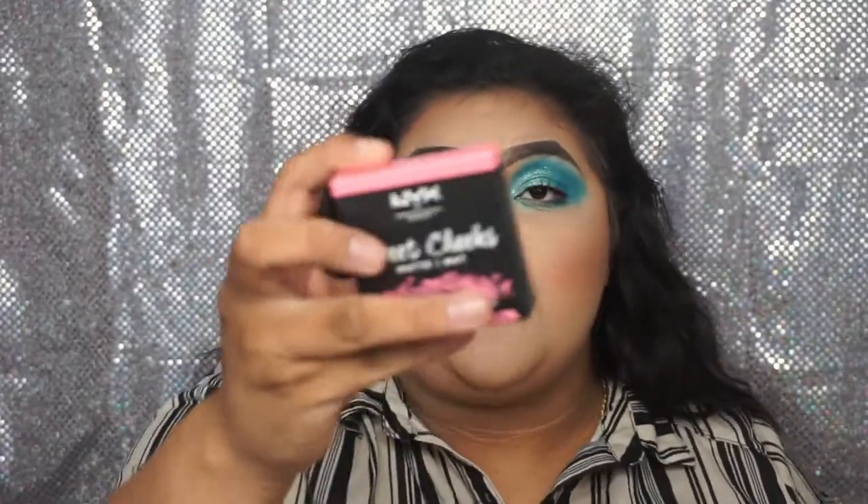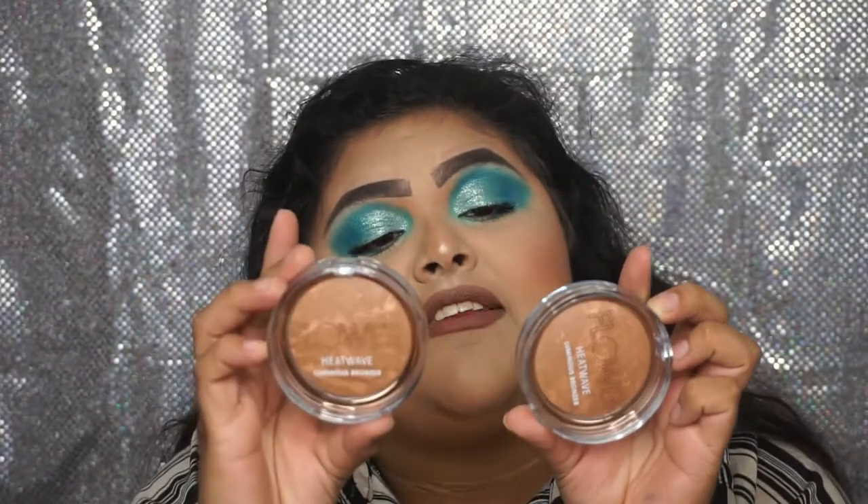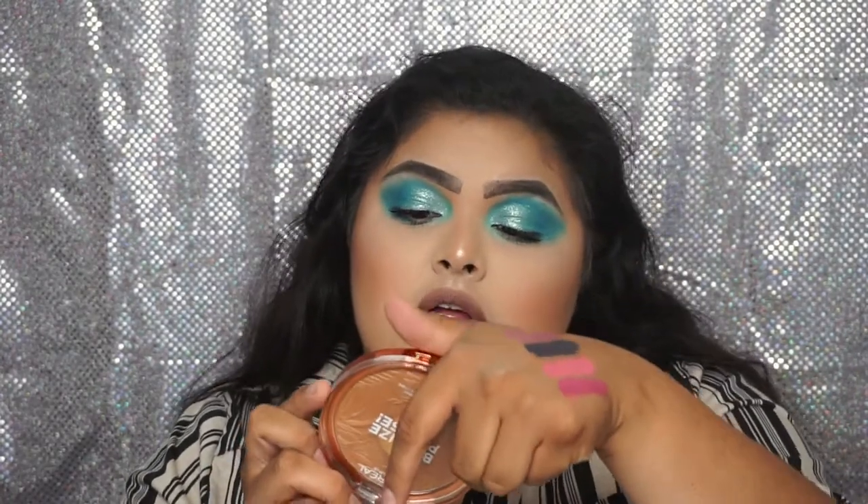Then I got three of the Sweet Cheeks NYX Matte blushes — the new ones — I got Red Riot, Bang Bang, and Rose and Play. From Flower Beauty I got two Sun Sweep Luminous Bronzers, one for me and one to put in a future giveaway. From L'Oreal I got the Bronze Please in style 01. From NYX I got the Ombre Blush in the shade Sweet Spring.